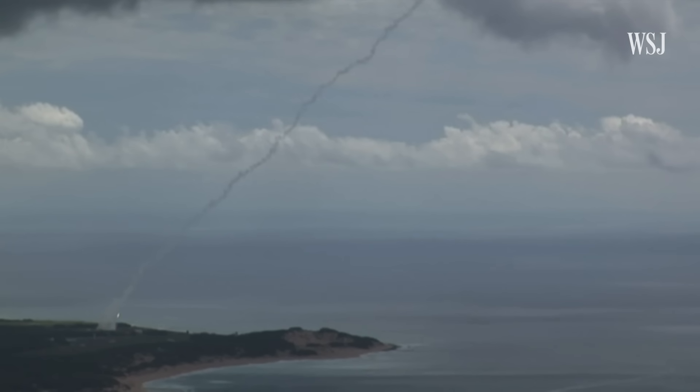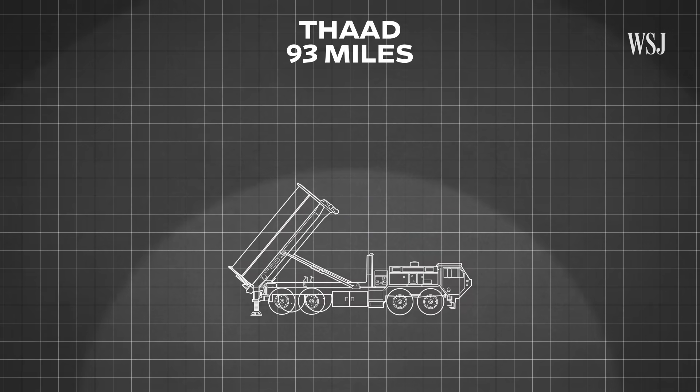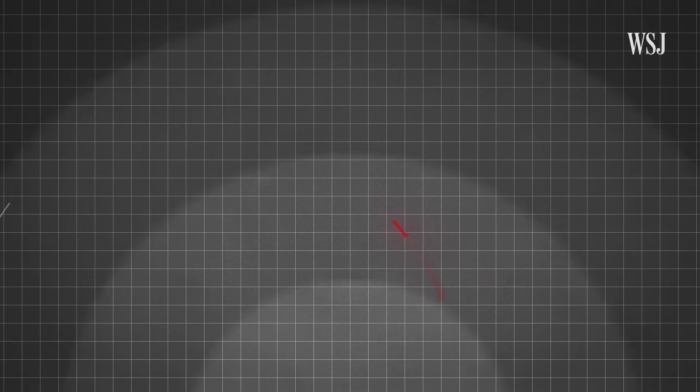The THAAD defends against ballistic threats by operating at a high altitude. It can intercept projectiles up to 93 miles high and can operate both inside and outside the Earth's atmosphere. This means the THAAD has more time to strike incoming projectiles and launch a secondary interceptor if needed. Israel's Arrow 3, which operates in a similar way, can reach up to a height of 62 miles.